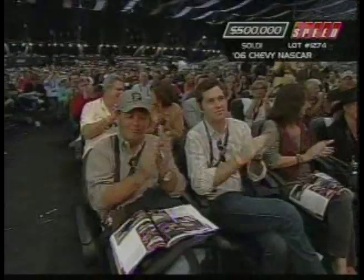$500,000. God bless America. Thank you, Ron. Thank you, Rick. Thank you, everybody.